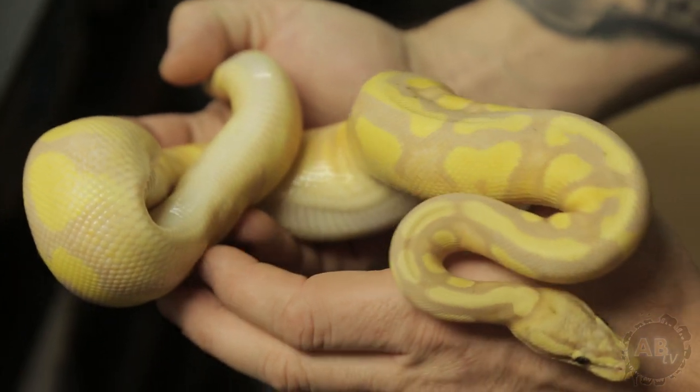What do we have here? That's a coral glow, and she's a bling yellow belly fader pastel. So you guys are getting an idea that this show is going to be really cool and loaded with ball pythons.